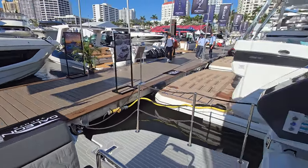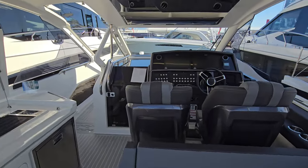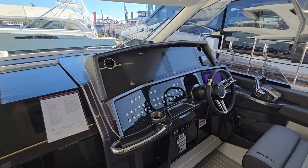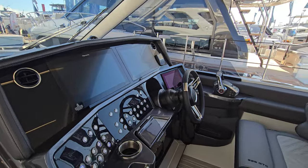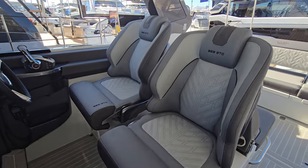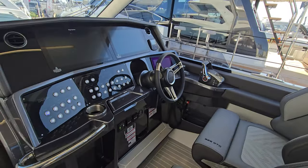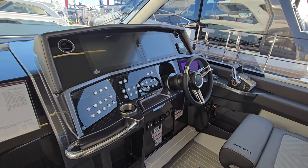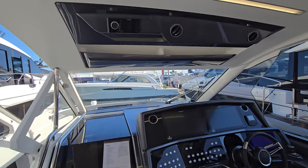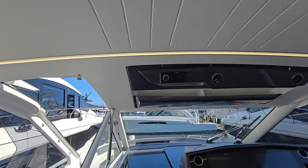Moving up to the helm station, we have twin Raymarine screens — looks like 16-inch screens. 325 GTO badging on the seats, very beautiful form on those seats. Very nice construction. And then you have air conditioning and radio up top, underneath the hardtop, which also looks like it's convertible. And then a rear sunshade.